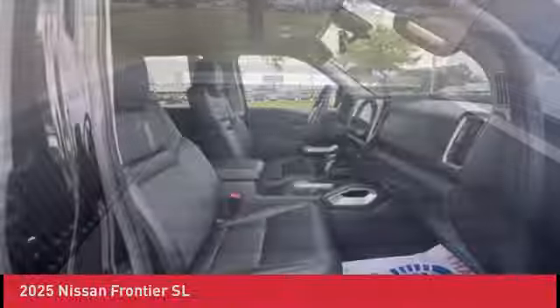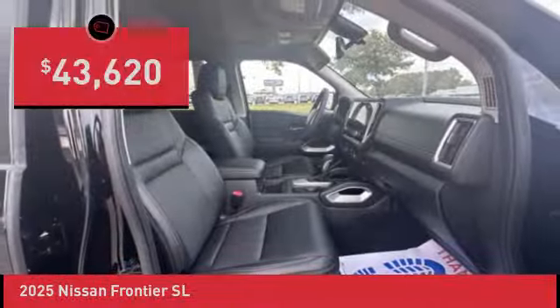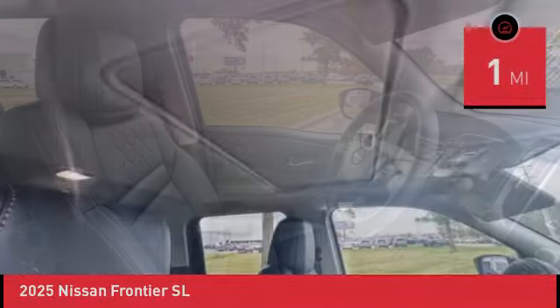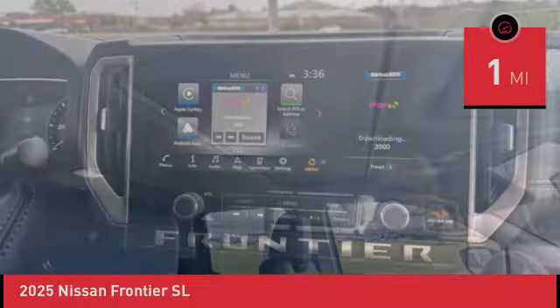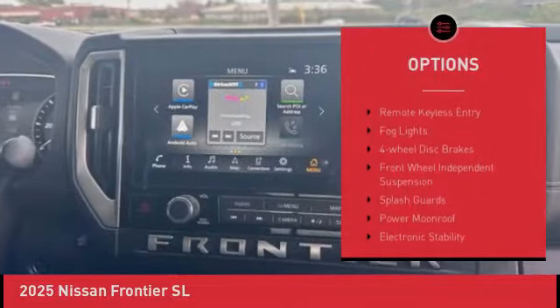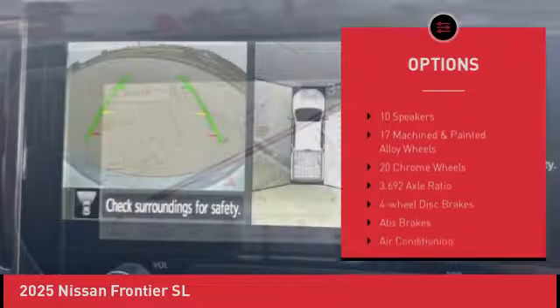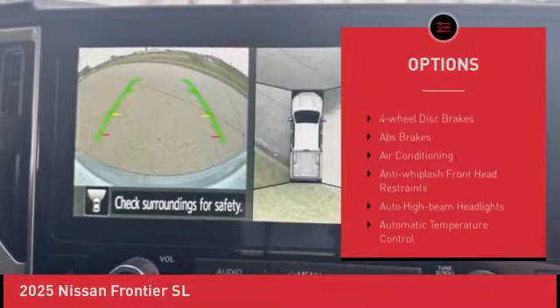under-seat storage, and seating for five, and is priced below $45,000. This vehicle has less than 100 miles. Here are some of this vehicle's great options: brake assist, remote keyless entry, fog lights, four-wheel disc brakes, front wheel independent